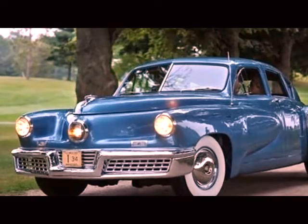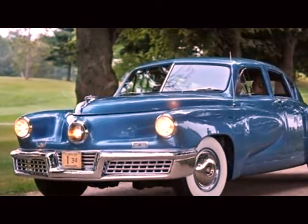The value of the Tucker 48 is now estimated to be $1.2 million.